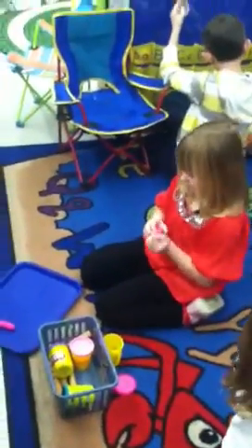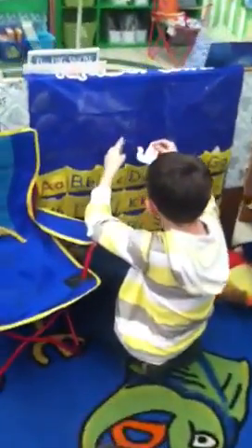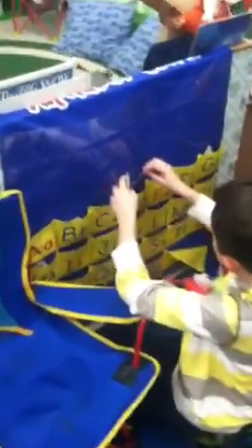Katie is spelling her spelling words with Play-Doh. Jacob is working on word cards and putting them in the right pouch.